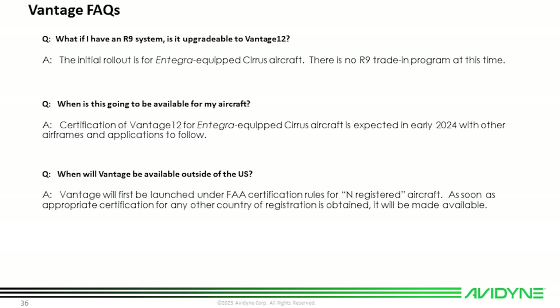What if I have an R9 system — is it upgradeable to Vantage 12? The current Vantage system is designed as an upgrade for the earlier Integra, and there's no R9 trade-in at this time. When will Vantage 12 be available? Certification for the Integra-equipped Cirrus is expected in early 2024 — flight test is going well but has moved to the right some. When will Vantage be available outside the US? First certifications will be for N-registered aircraft under an FAA STC. Many aircraft in Europe are N-registered and will be eligible; reciprocal STC approvals for other countries will follow.